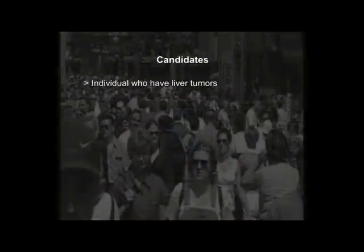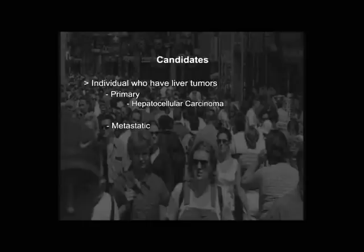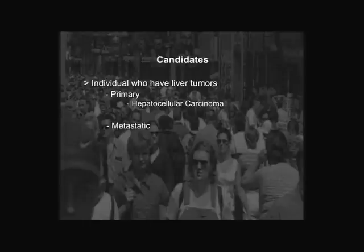The function of the kidney and liver will be monitored with lab results. Candidates for chemoembolization are people with liver tumors that are primary or metastatic. The primary ones would be hepatocellular carcinoma, and the metastatic tumors are usually neuroendocrine tumors.